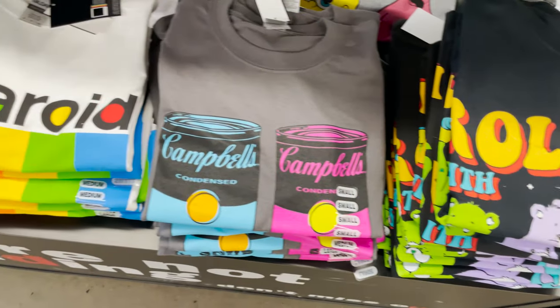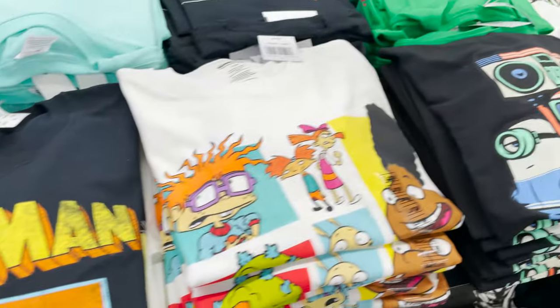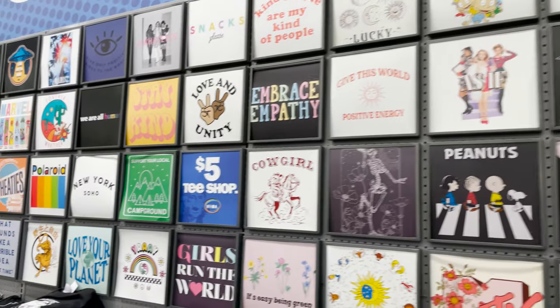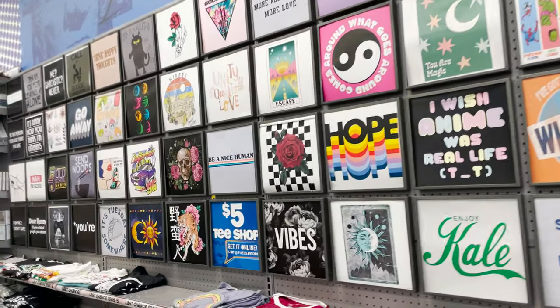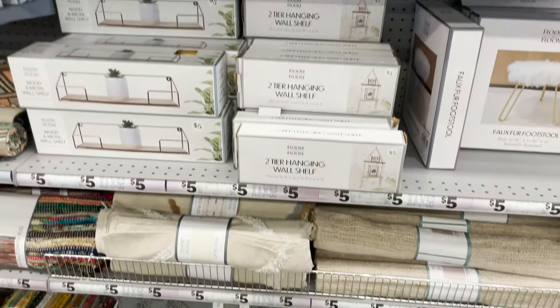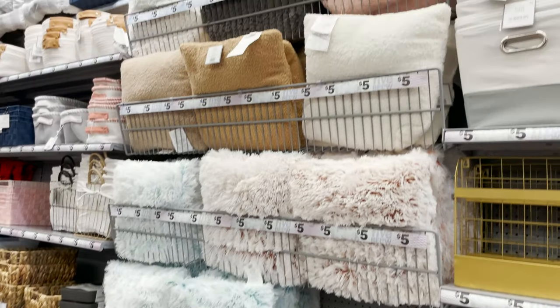Here are some more t-shirts, only five dollars — pretty nice ones because you'd find them at Target or Walmart for eight to fifteen dollars, so it's definitely cheaper here. Here's some more pajama pants, and then we go into the wall of t-shirts — such a big variety, everything is five dollars. We also have cute little stools, wall decor, rugs, throw blankets, and pillows.